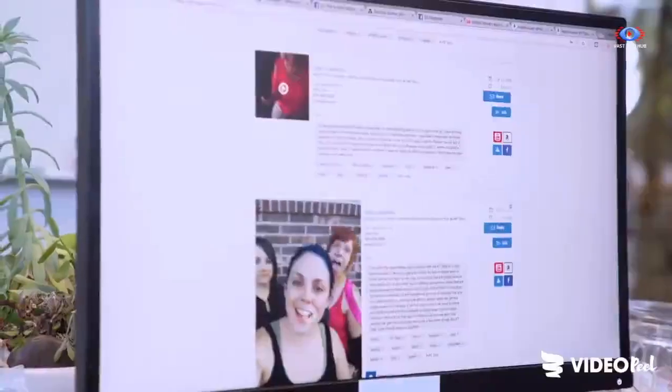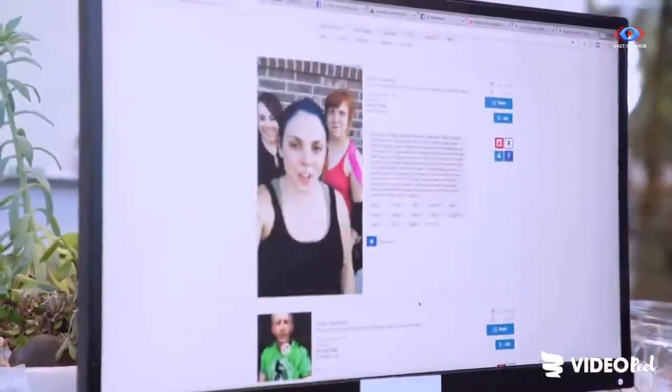VideoPeel is a user-generated video platform where we collect, manage, edit, and analyze user-generated videos.